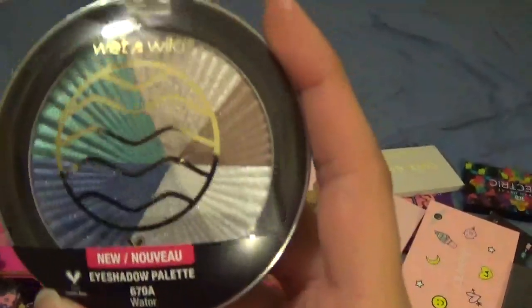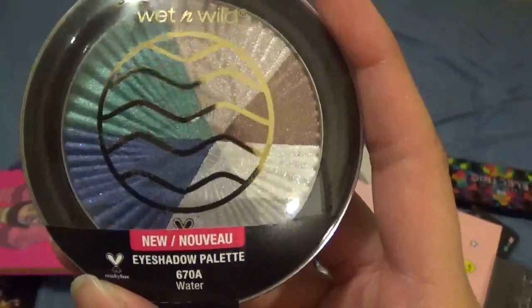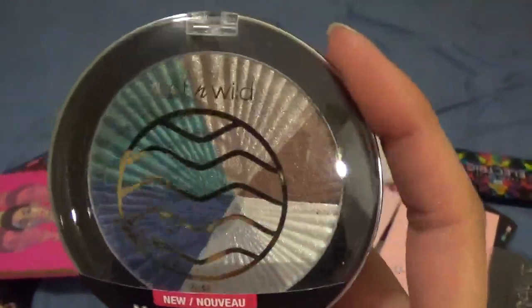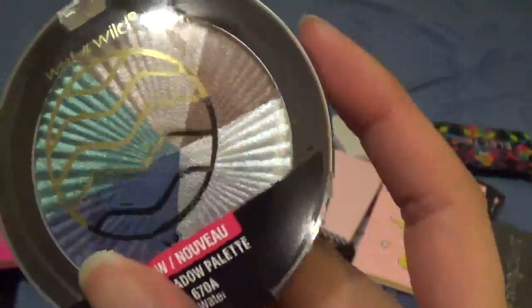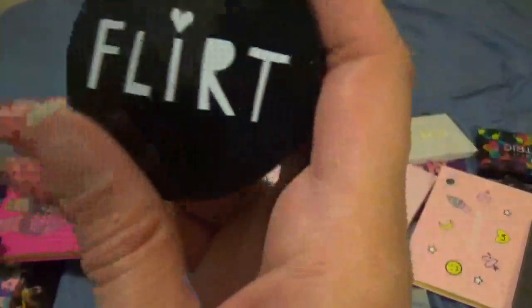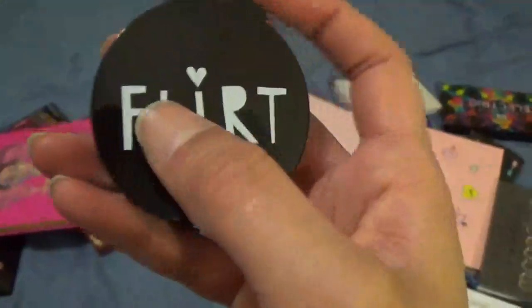This is another one of the Wet n Wild element palettes — this is the Water one. It's got really pretty blues, some brownish colors, and a silver I didn't even realize it had. Keeping this one for the moment.